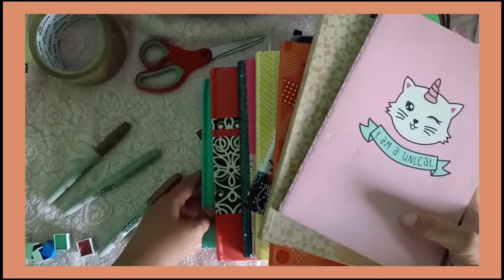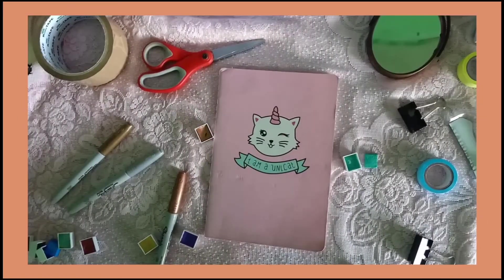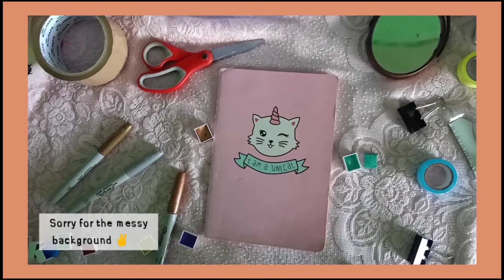Hindi ko lang sya lahat nagagamit, pero yung iba ginagamit ko. So let's start. Disclaimer lang pala guys, I'm not bragging or anything. Gusto ko lang i-share sa inyo yung mga pag-aari ko na mga sketchbook, journals, and notebook para naman mabigyan ko kayo ng idea kung ano yung maganda sa paningin nyo.